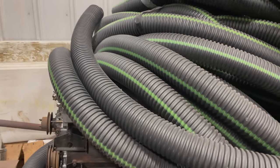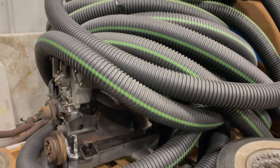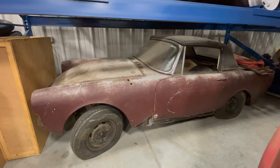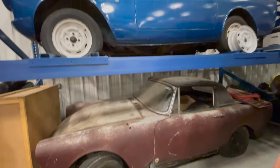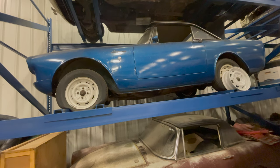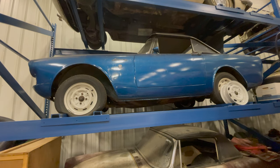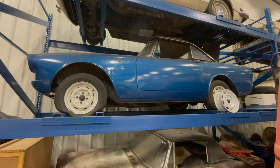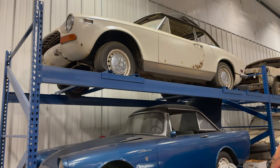Coming around the corner from the three Sunbeams, I have a Jaguar six-cylinder with overdrive transmission hiding underneath some tile. On the other side of that is another Sunbeam Tiger that needs a lot of work, which I've shown in previous Sunbeam Tiger videos. Above the Tiger sits another Sunbeam Alpine — this is a Series 5 that does run and drive. I just don't have room on the floor for it and with so many Sunbeams I probably wouldn't drive this one anyway, but it's a pretty decent car.